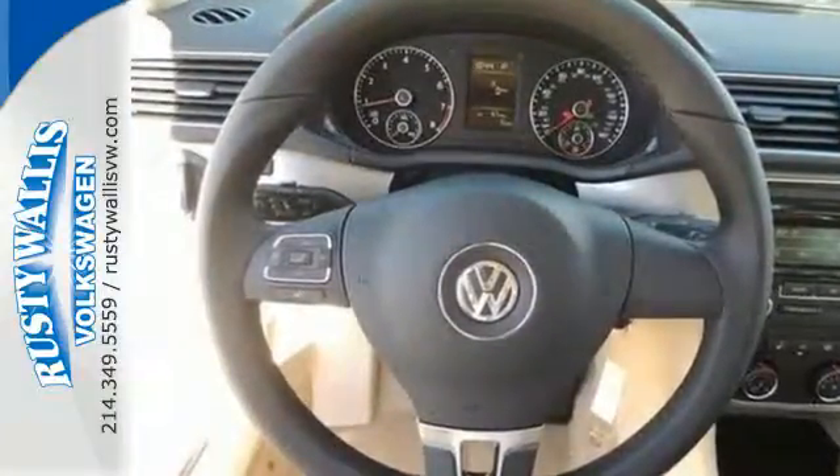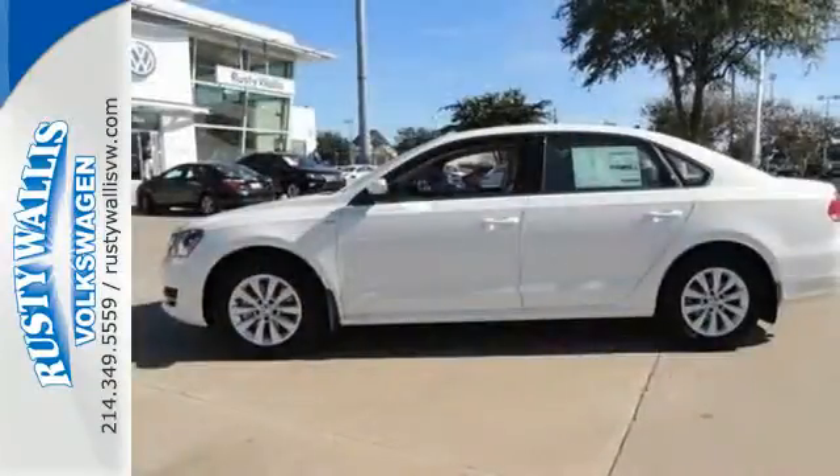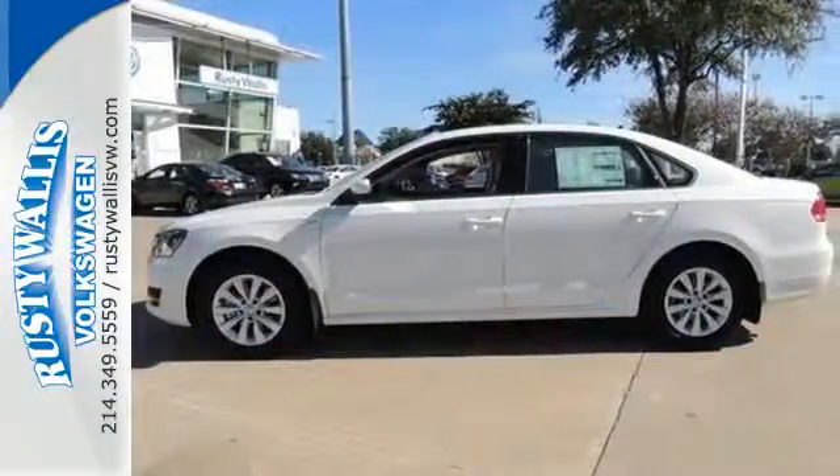It is also augmented with keyless entry and Bluetooth with audio streaming. Come see this Passat today.